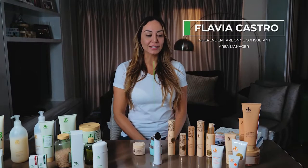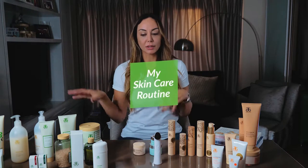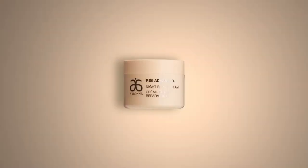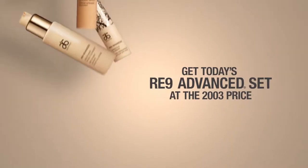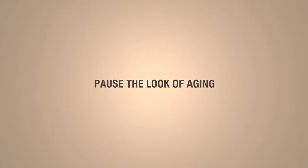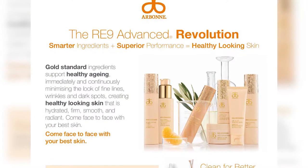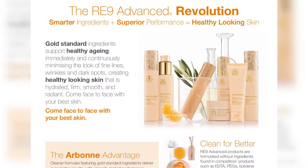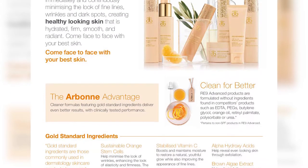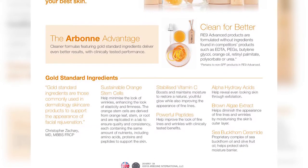Hi everyone, here's Flab again and now I want to talk a little bit about my skincare routine and what I normally recommend to different kinds of skin. So here we have the RE9, which is our flagship range. This specific range took three years in the lab testing and reformulating everything in order to be here today, providing us the best results and ingredients on the market. The main botanicals here are stabilized vitamin C, peptides, sea buckthorn oil, ceramide, brown algae extract, and stem cells of sustainable oranges.